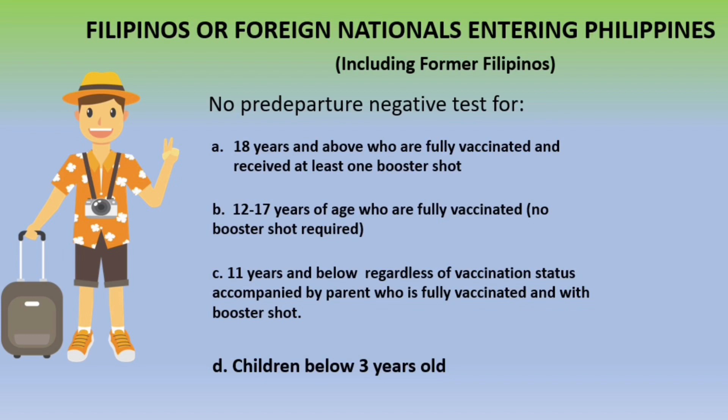For all Filipinos and foreign nationals entering the Philippines including former Filipino citizens, there will be no pre-departure negative test for passengers who are 18 years and above and fully vaccinated with at least one booster shot; those aged 12 to 17 who are fully vaccinated (no booster required); and children 11 years and below regardless of vaccination status if accompanied by a fully vaccinated parent with a booster shot. Children two years old and below also do not need a pre-departure negative test.